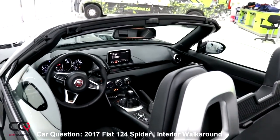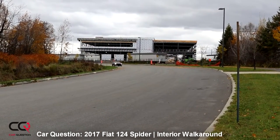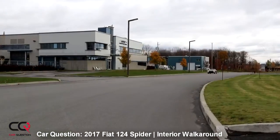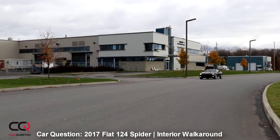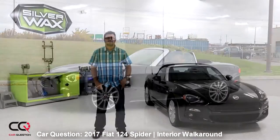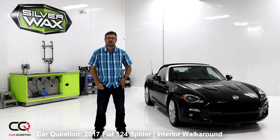So how do you like the interior of the Fiat 124? Do you prefer this interior or its competitor's interior? Feel free to comment down below. If you liked this video, give it a thumbs up, and don't forget to subscribe to Car Questions — we've got more Fiat videos coming. Take care!